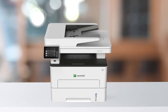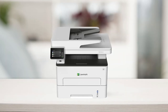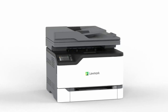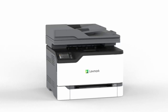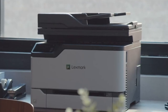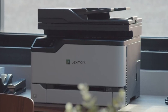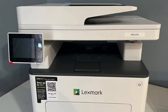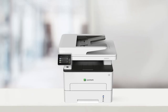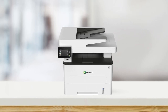Despite its compact size, this multifunction device packs a punch. It can print, copy, scan, and fax, making it a versatile tool for your office needs. With a tray capacity of up to 250 pages and a single-sheet feeder, you can handle various printing tasks efficiently. Setting up this printer is fast and easy, and due to its wireless capabilities, you can easily print from your mobile devices. It also offers USB and Ethernet connectivity options for added convenience. When it comes to print quality, this printer delivers outstanding results. The Unison Toner ensures rich black and smooth grays with crisp details, making your documents and graphics look professional.